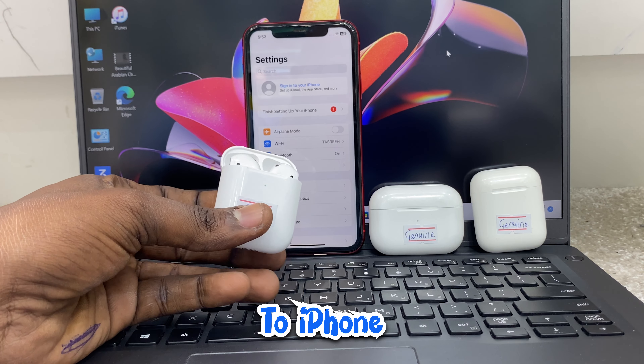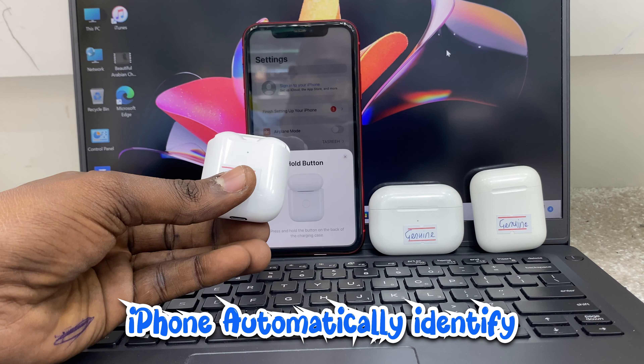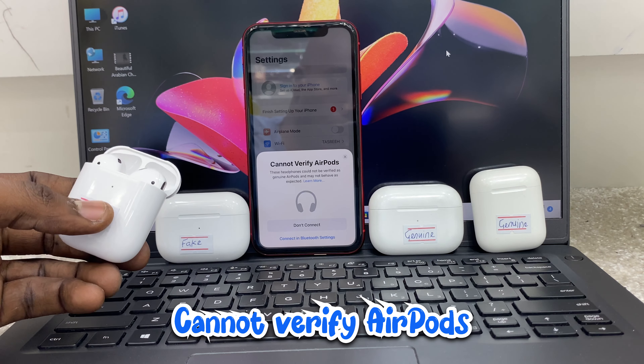See what it's bringing out. Complete the setup on screen. Your iPhone will automatically identify if your AirPod is genuine or fake. As you can see: cannot verify your AirPod.